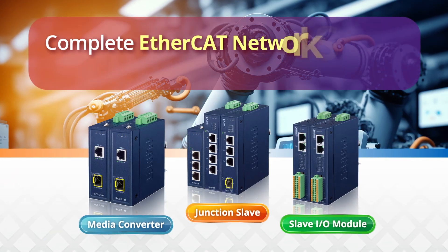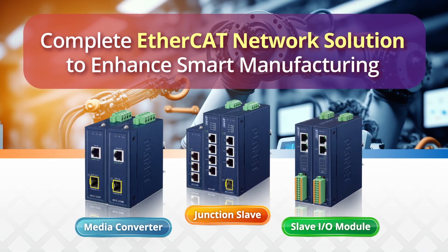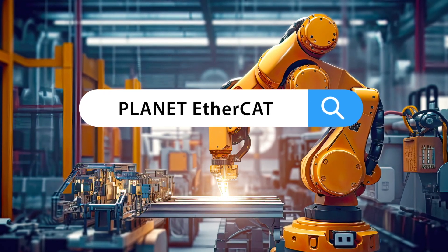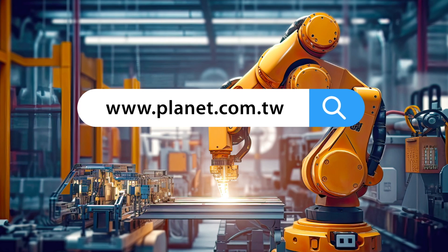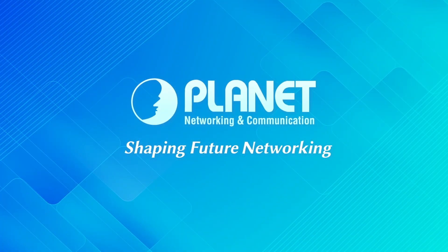Planet's Complete EtherCAT Network Solution can greatly enhance OT networks for smart manufacturing. To learn more about Planet's EtherCAT Network Solution, visit our website and follow us on social media for the latest news and updates. Planet Technology is your trustworthy partner.